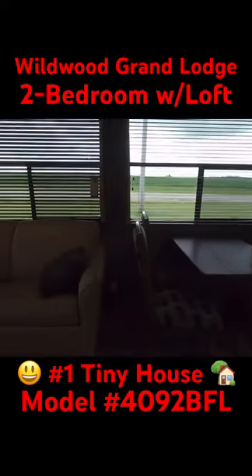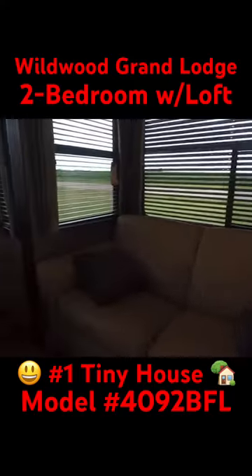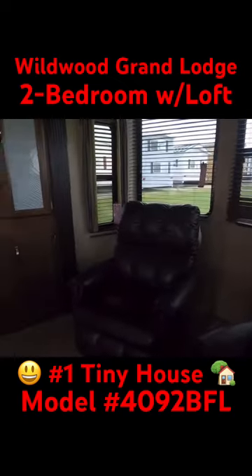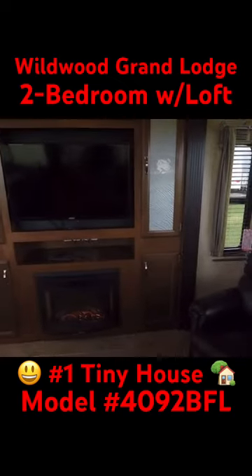Genuine Lazy Boy furnishings. These trailers list new for $60,000. It's got about a 42-inch Jensen.